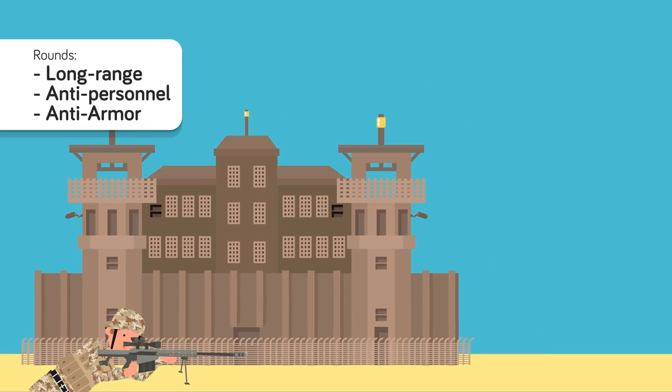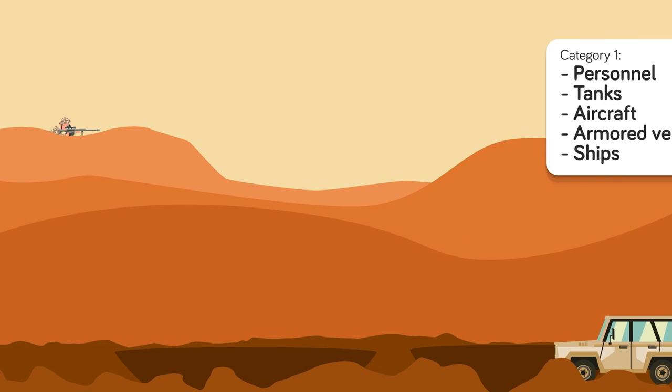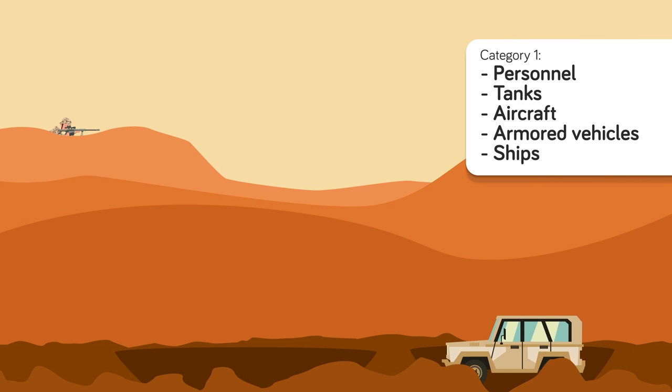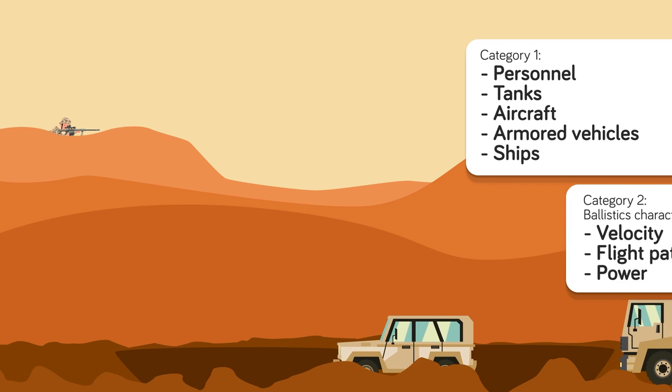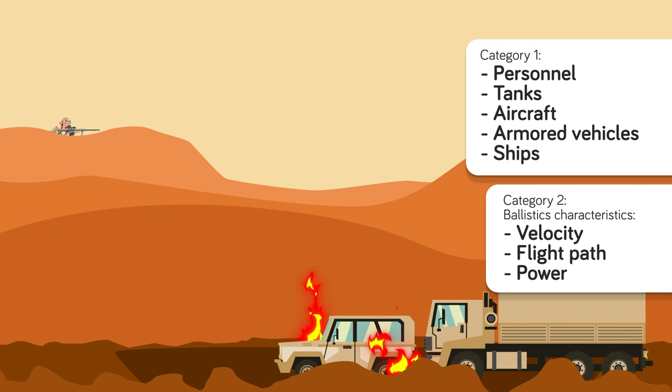Deciding which one causes the most damage, there are two main categories to consider. The first one includes its intended targets, such as personnel, tanks, aircraft, armored vehicles, and ships. The next category is ballistics characteristics, like velocity, flight path, and power.